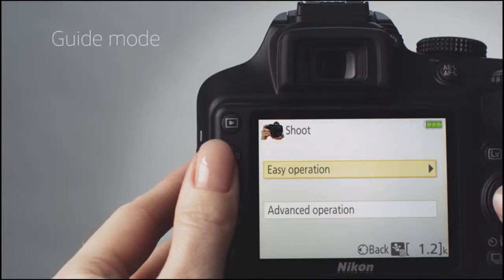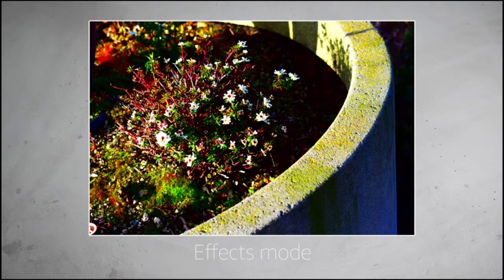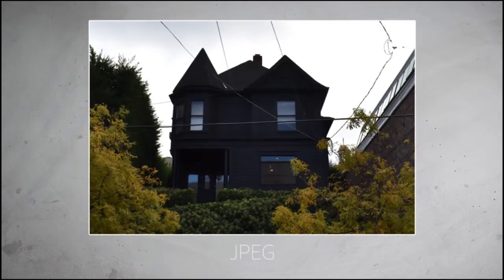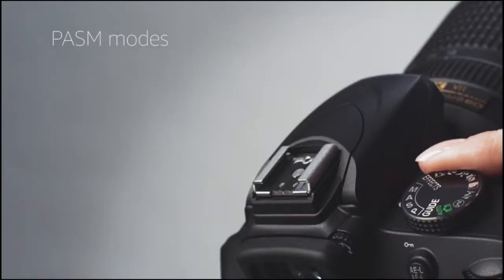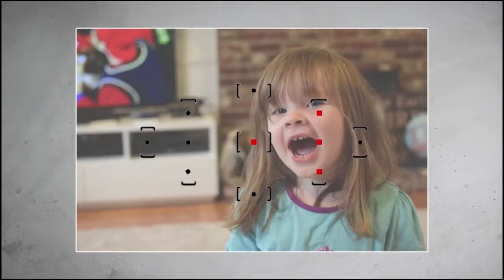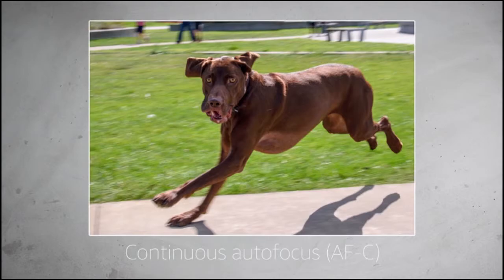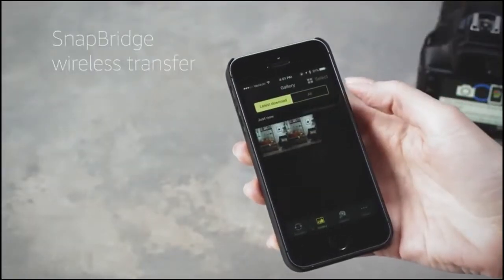For beginners, select Guide Mode — it shows you the best settings to use for your shot, letting you learn without getting into technical details. Effects Mode allows you to apply 10 different filters to stills and video. To get the most out of the D3400's 24 megapixel sensor, shoot in RAW mode and adjust images using Nikon's bundled Capture NX-D software. For advanced photographers, the PASM exposure modes give full control, including the 11-point autofocus system. Switch to continuous autofocus for moving subjects. The built-in SnapBridge wirelessly connects to your mobile device for photo sharing.